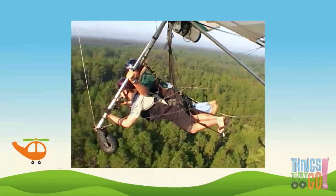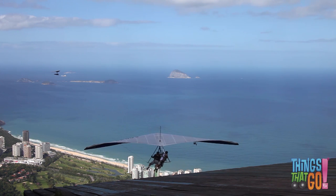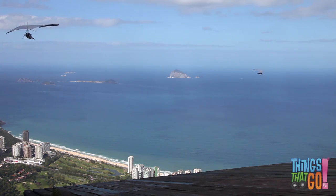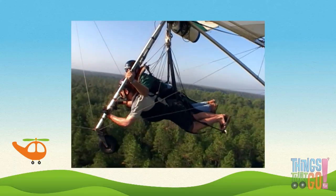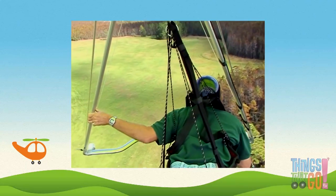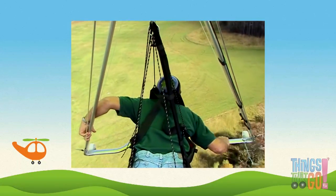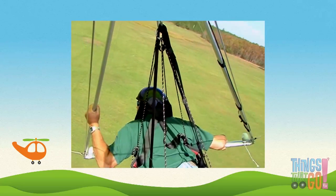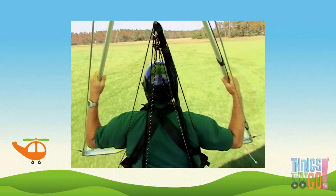But if there's no engine, how do they get into the air to start with? What an amazing running takeoff! Some gliders are tandem — that means there are two people, which is great for training new pilots. The pilot points out where he wants to land. Watch out for the trees!